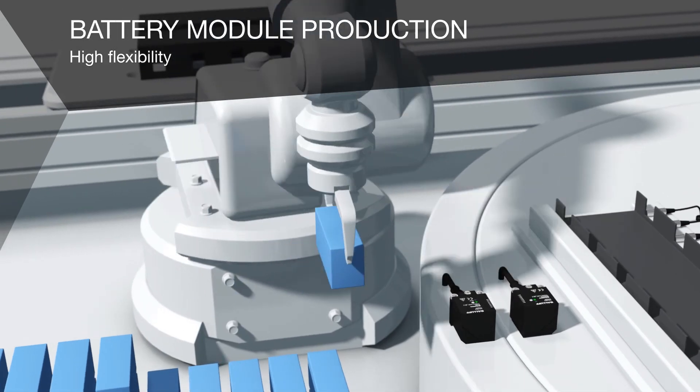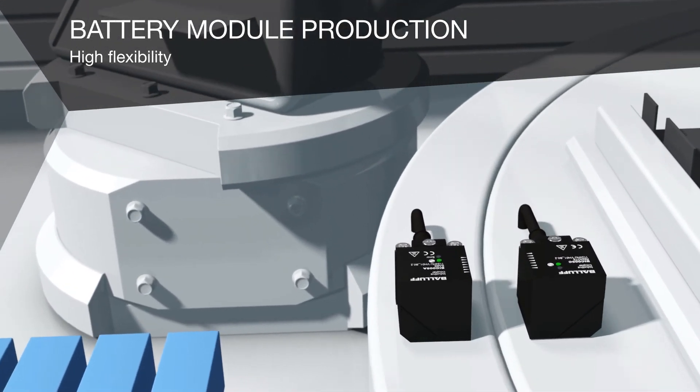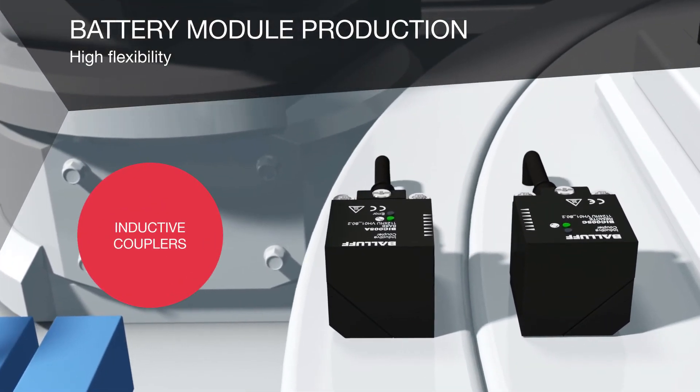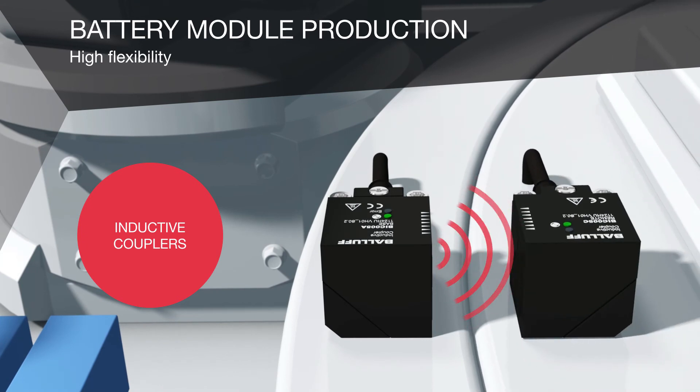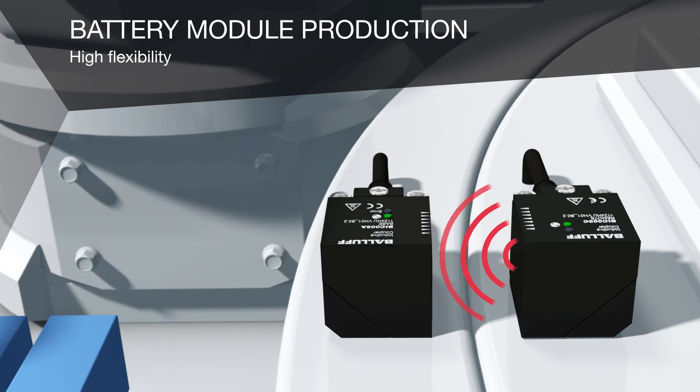Slip ring wear on rotary tables leads to downtime. Our inductive couplers are the fix — they quickly and reliably transmit power and signals for sensors and actuators. Plug and play makes installation and replacement easy.